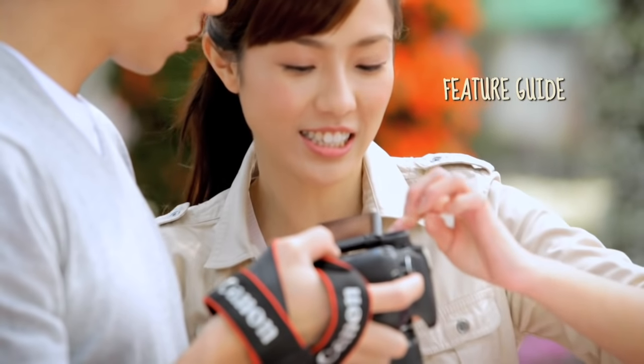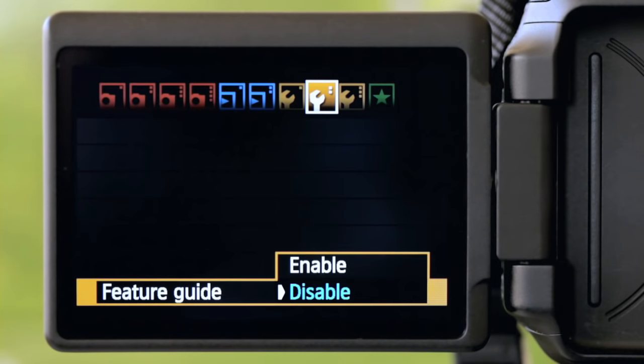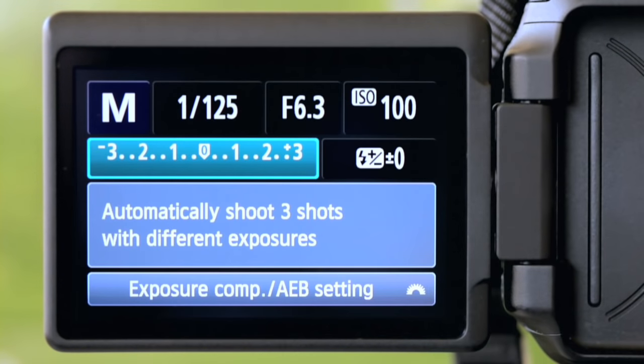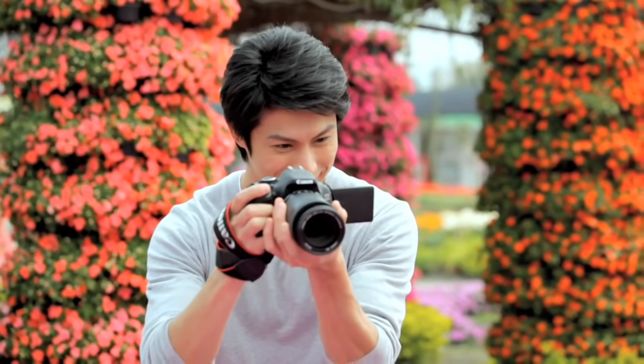With the built-in feature guide, I know exactly what every function in the camera does. That means less trial and error and more beautiful shots with every click of the shutter.